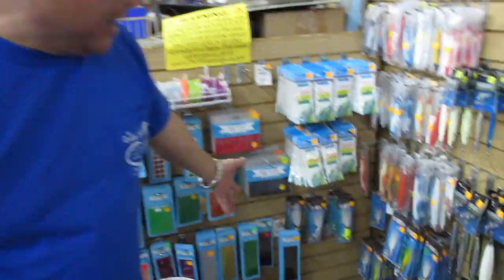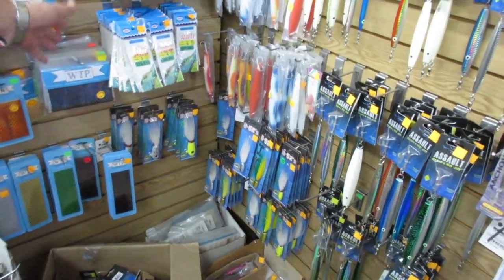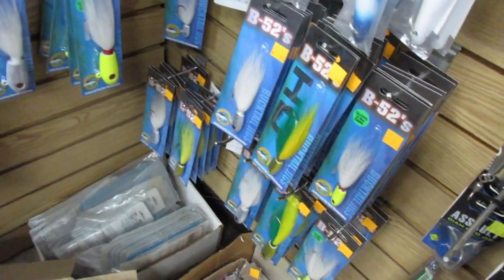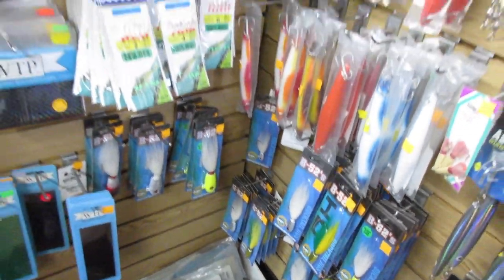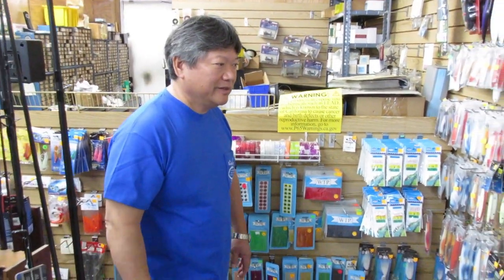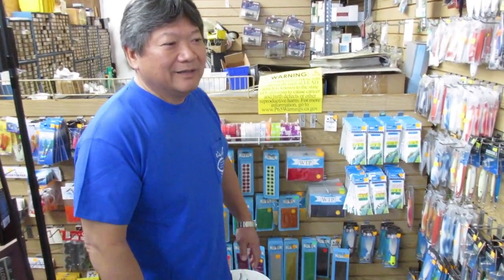And down here we also have Dan's B-52 Bombers — very popular jig for calico bass, sculpin, and rockfish. When Bomber Bait Company quit making them, Dan came out with them and kept it going because that was such a great bait for San Clemente Island for calico bass.